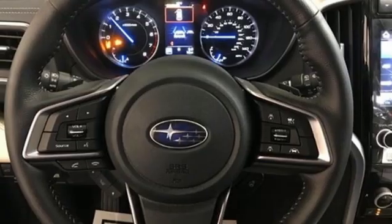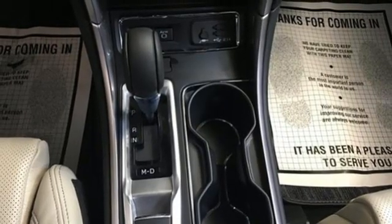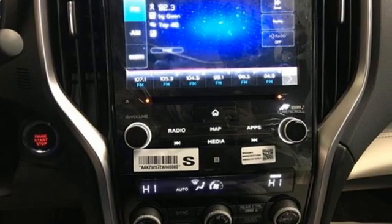Streaming audio, first and second row express open and closed sliding and tilting sunroof, wireless phone connectivity, and continuously variable automatic transmission.